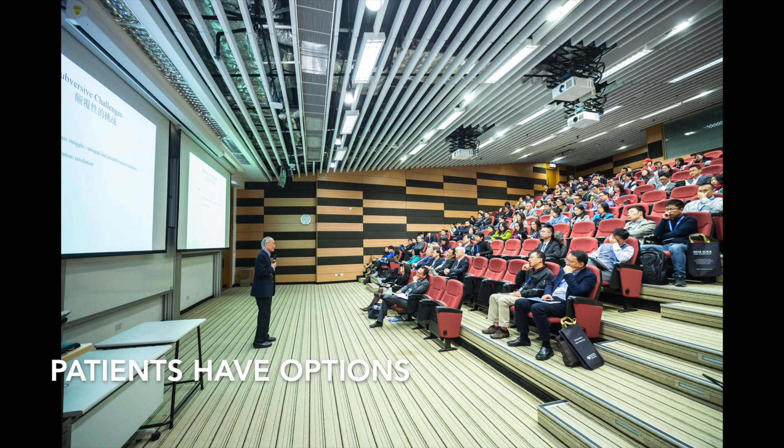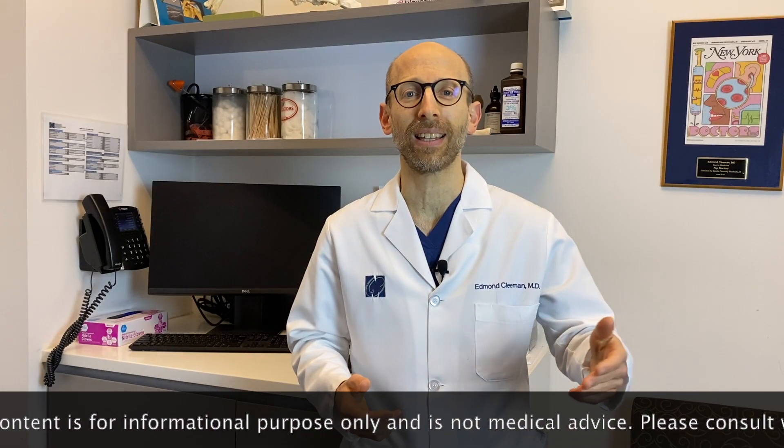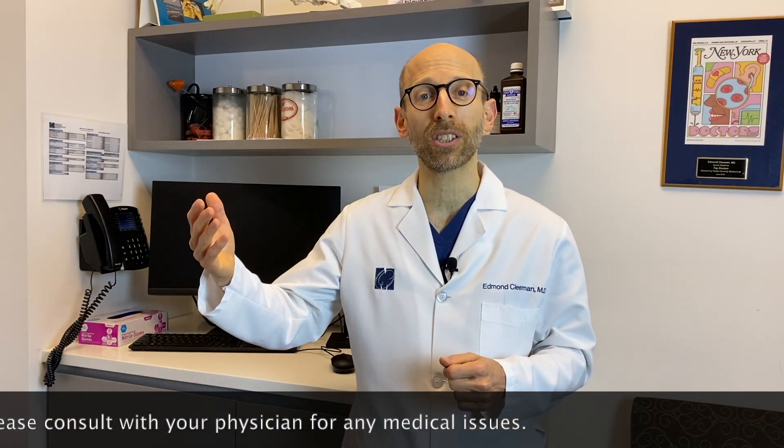The key takeaway is that patients with meniscus tears have options. For some, a non-operative approach will be successful — it will reduce their pain and let patients get back to their activities. For other patients who have locking, catching, or buckling of the knee, the arthroscopic approach may be the right approach, and for many of those patients they will do very well and return to their activity levels.